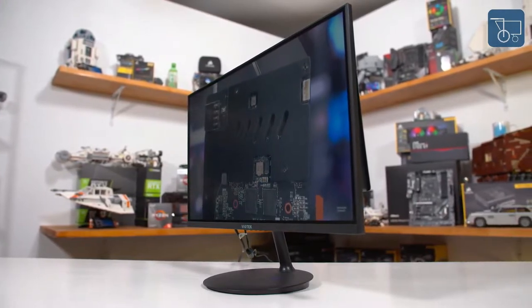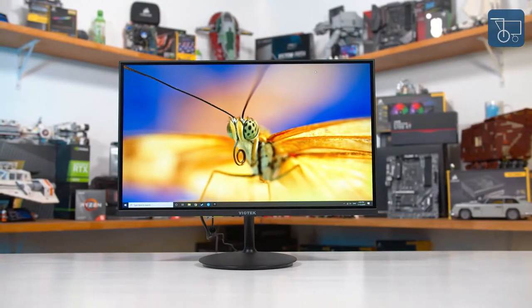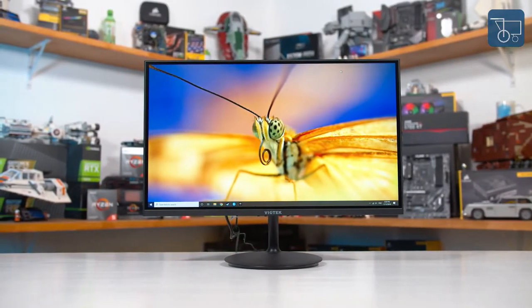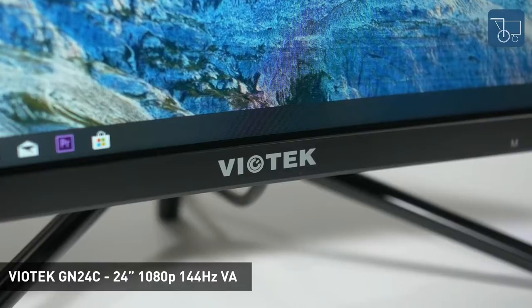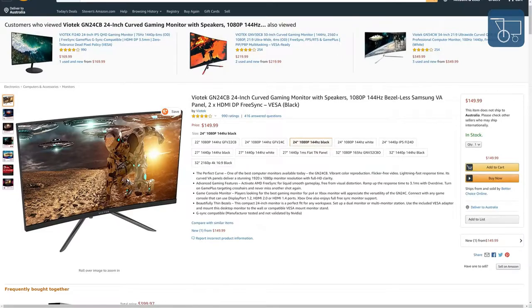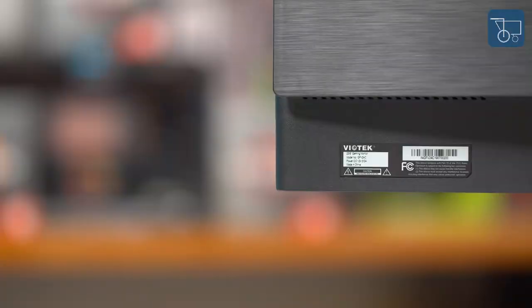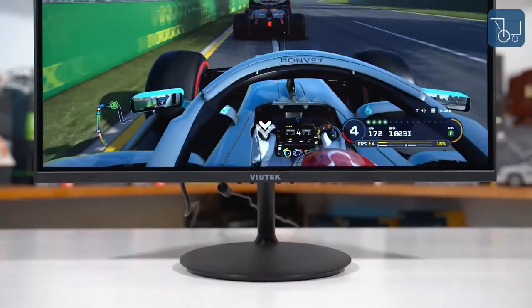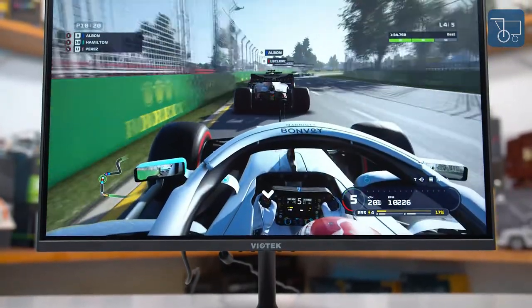React with lightning speed — the 165Hz refresh rate brings hyper-responsive, ultra-smooth competitive gameplay. Adaptive sync compatible with FreeSync and G-Sync eliminates image glitches throughout fast-paced and esports games. Multifunctional connectivity includes DisplayPort, 2 HDMI ports, and a 3.5mm audio out/headphone jack. The slim, lightweight minimalist build features a 3-sided borderless frame for a space-saving design. Mount with the 75x75mm VESA pattern to make your space uniquely yours.